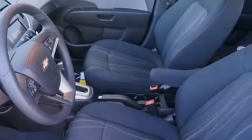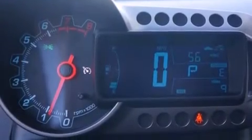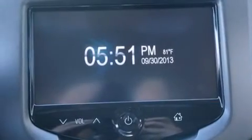Also included are a passenger side airbag, latch ready child seat anchors, rear seat child proof door locks, a pass through rear seat, steering wheel mounted controls, and an auxiliary power outlet.